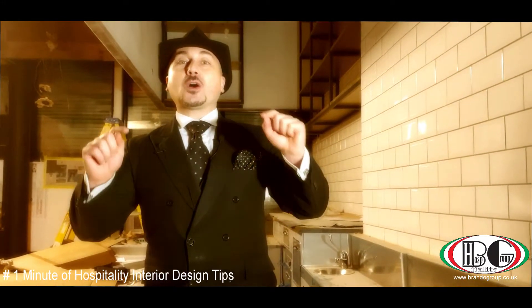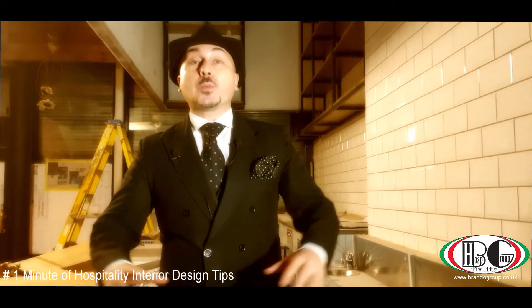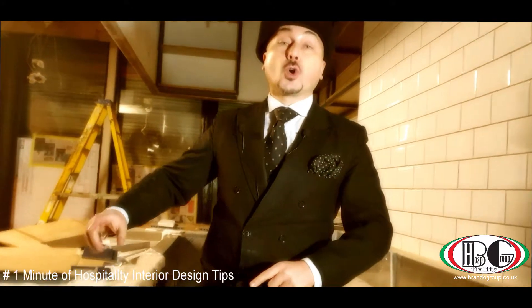Welcome everybody. Patrick Brando Group — we are always here in central London, and we are doing another project. We are about to install these counters.